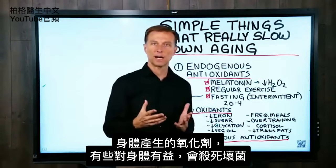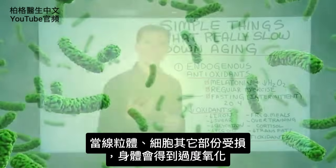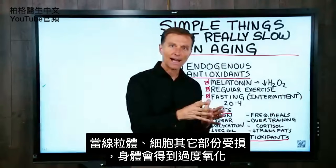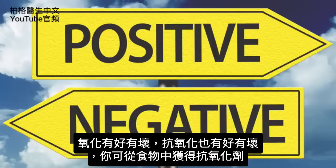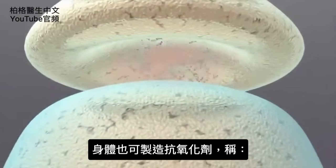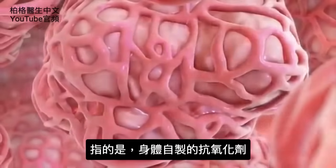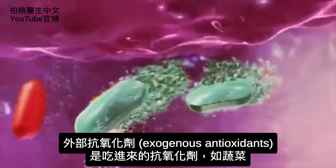Some of that is good for the body in that these oxidants your body makes kill off microbes. But when the mitochondria and other parts of the cell become damaged and you're getting too much oxidation, that can destroy the cell and create all sorts of problems, even setting you up for getting cancer. There's a positive part of oxidation and a negative part. The same goes with antioxidants, which counter the oxidation. You can get antioxidants from food, and your body can make antioxidants — called endogenous antioxidants — as compared to exogenous antioxidants, which are from outside the body.